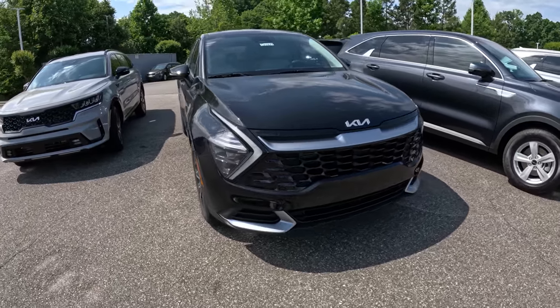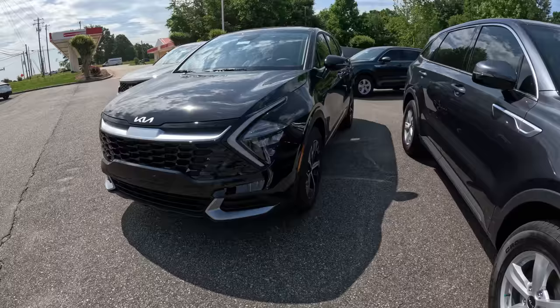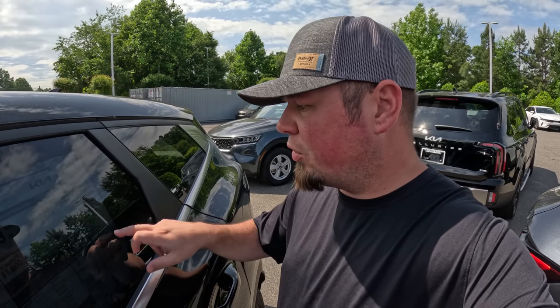Here's a 2023 Kia Sportage EX front-wheel drive. The MSRP on this is $29,790, and they've got dealer add-ons of about $7,000, so your total price on this one is $36,785.